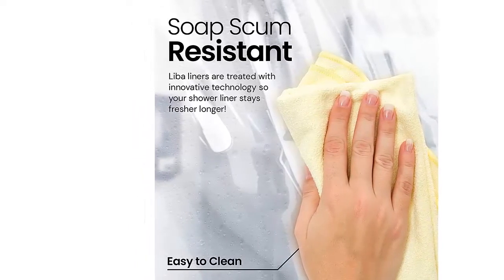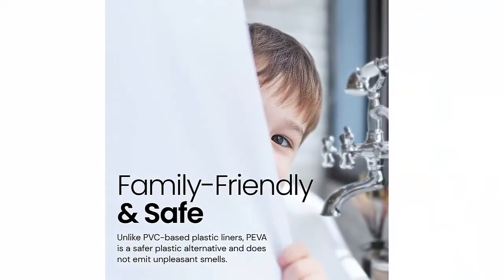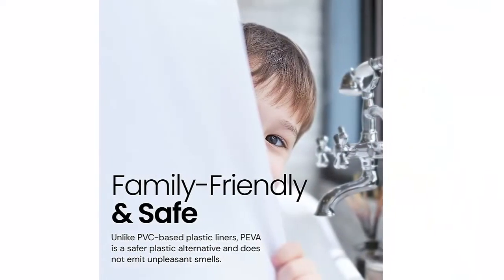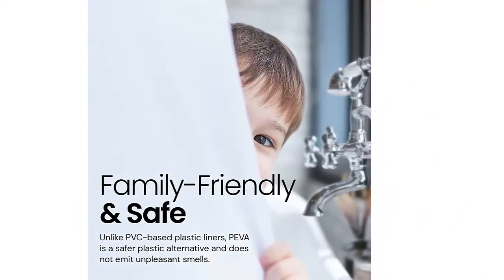The number one selling curtain liner brand, raved by major news publications like Real Simple, Yahoo Life, Women's Health, and more. We go the extra distance to ensure our shower curtain liner quality rises above the rest.